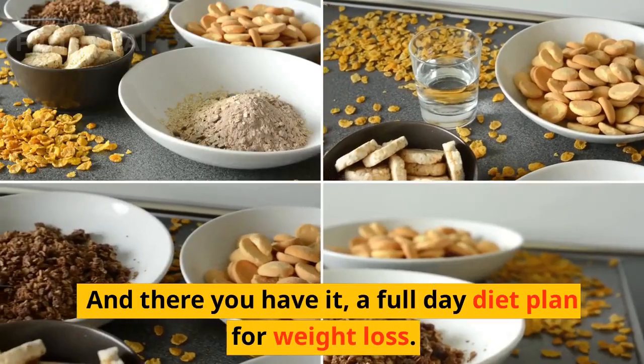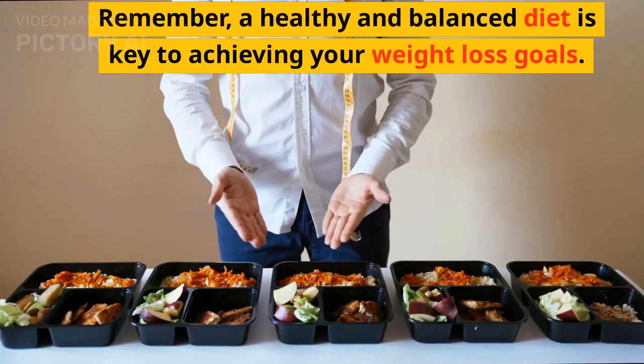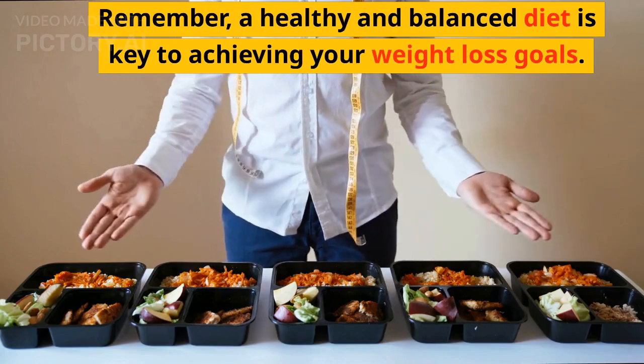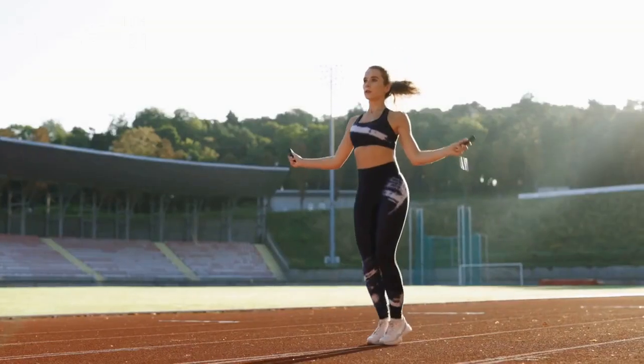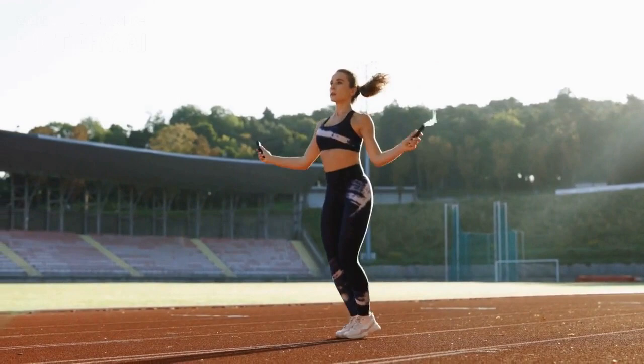And there you have it, a full-day diet plan for weight loss. Remember, a healthy and balanced diet is key to achieving your weight loss goals. If you have any questions or suggestions, please leave them in the comments below. Don't forget to like and subscribe for more tips and tricks on achieving your fitness goals.